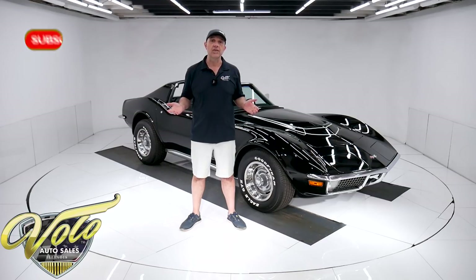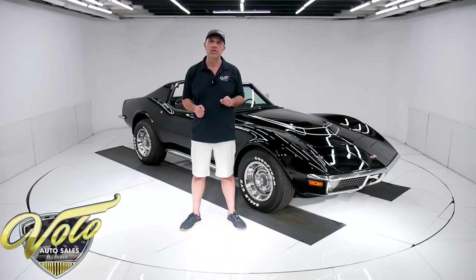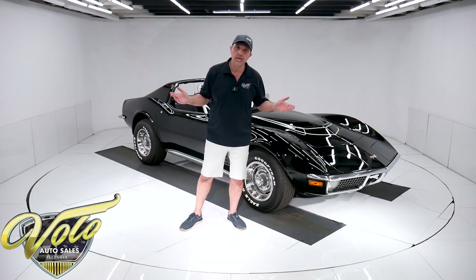If you enjoy these videos, subscribe to our YouTube channel. Click on that bell icon and you'll be notified as the new ones are posted. But for right now, join me — let's go for a spin.